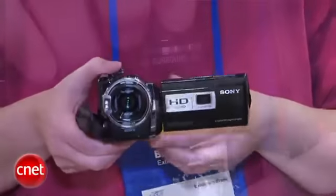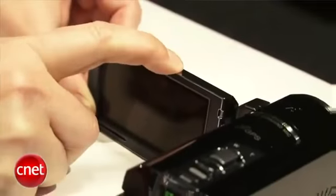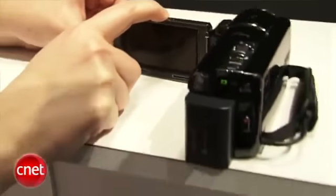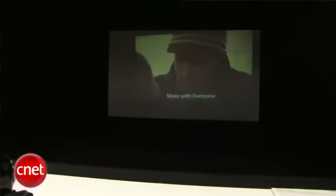It also has, as the V indicates, GPS built in. All the other specs are pretty typical for a camcorder in its class. I would qualify it as a mainstream camcorder. It doesn't have a lot of manual controls that you get in more expensive camcorders. Even though this one will run you about $1,000, you're paying for a lot of the convenience features, like having a projector in it.